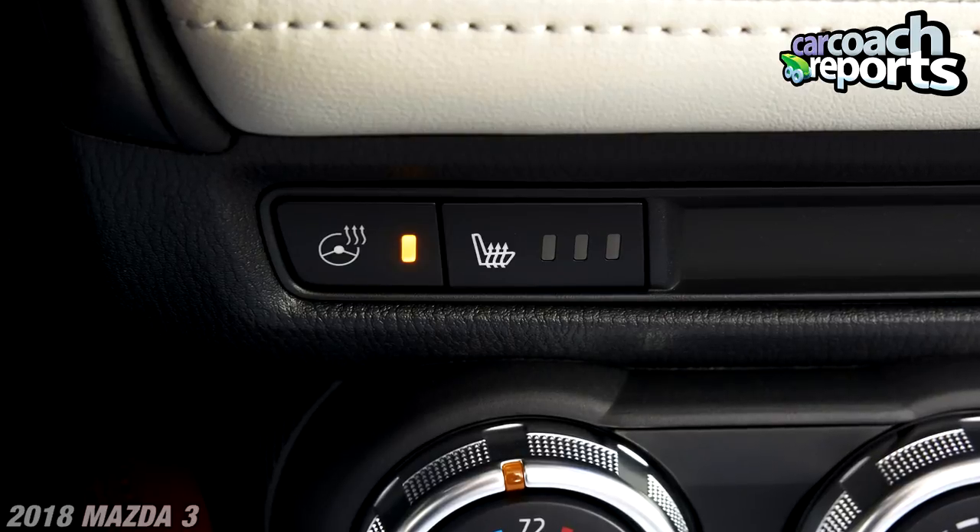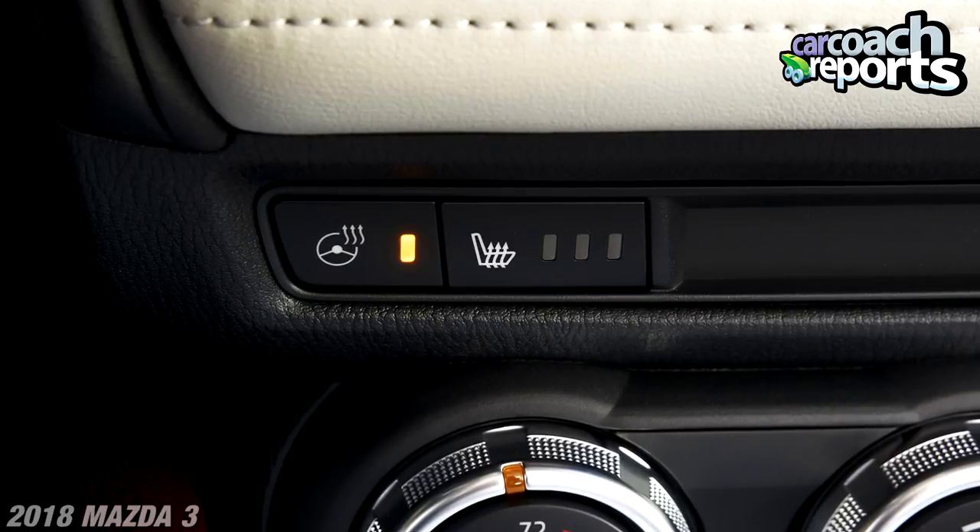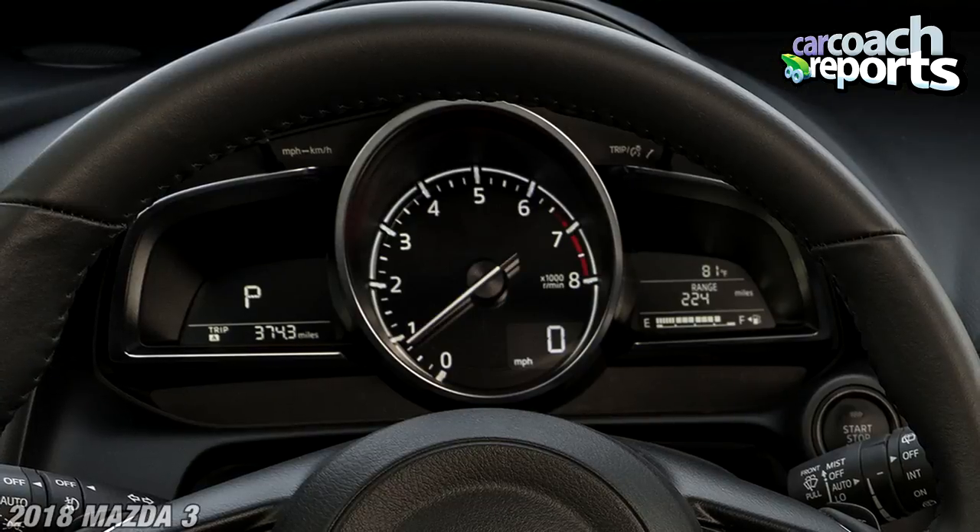It has heated seats for both passenger and driver, and a heated steering wheel, which is important — and yes, it is winter here in Buffalo. Thank you so much Mazda for putting a set of Bridgestone Blizzaks on this car. We just had a few feet of snow the other day, and I was able to get through the road safely. This vehicle is not all-wheel drive, but being front-wheel drive with a set of snow tires can be very safe in the winter.